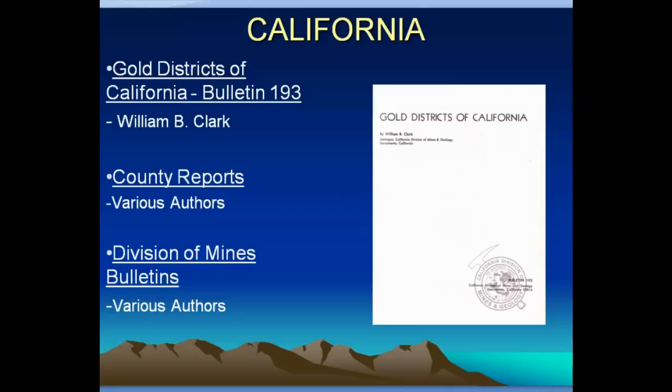Here's a book called Gold Districts of California — it's Bulletin 193 and can still be purchased. It has a description of each district, where the gold was taken from, and a little bit about the geology. It will often have footnotes of where additional information can be found. Most Bureau of Mines publications produce county or district reports with further detail about mines and production. Some of that stuff is actually online — Alaska makes almost all of their stuff available, but even for other counties there's information online that you can use for research.